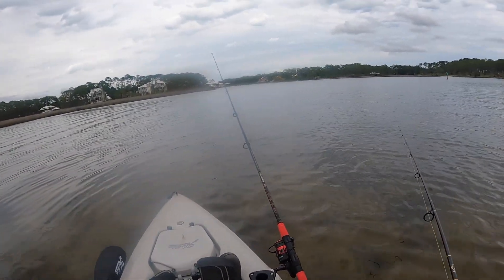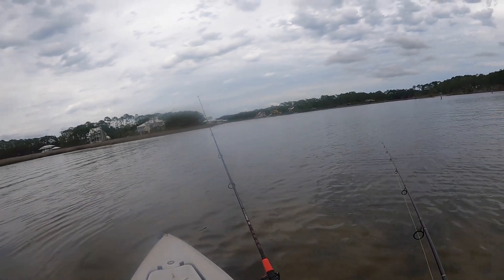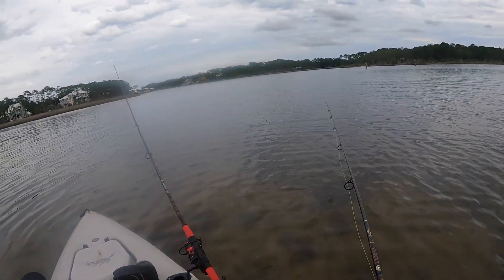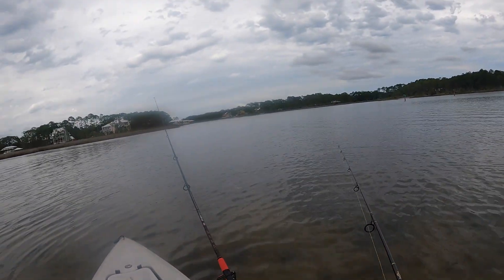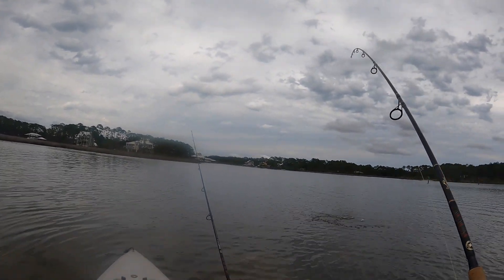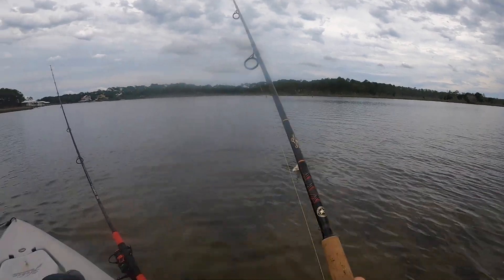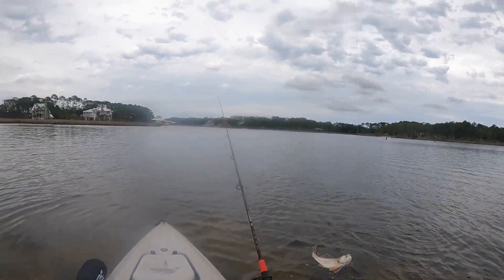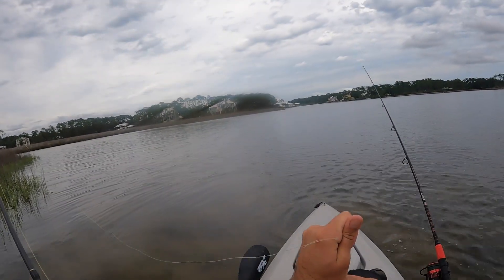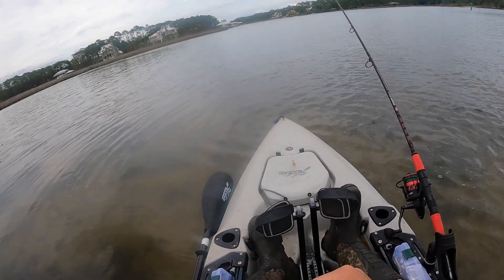It's getting absolutely crazy. All right, I'm either going to catch a pinfish or lose this shrimp, and then I am moving. Getting obliterated — got him! That's not a pinfish, what is it? Oh, it's a little baby red! Oh my god, that is funny. Little baby redfish — not what I was looking for.